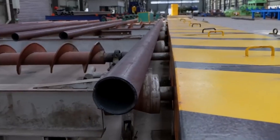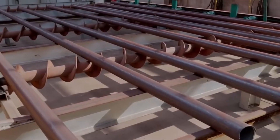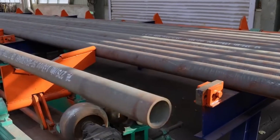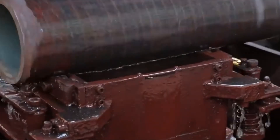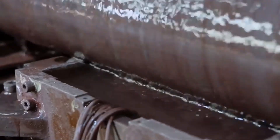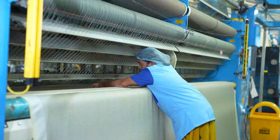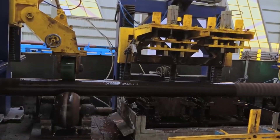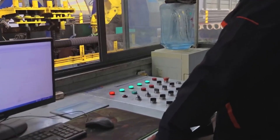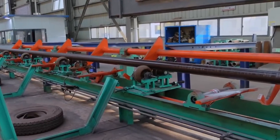Inside the cooling tank, the newly formed pipe travels through a series of water baths or spray chambers that progressively reduce temperature. Cooling must occur uniformly — rapid chilling can introduce internal stresses or distort dimensions. Operators carefully control water temperature, flow rate, and pipeline speed to avoid deformation. Some factories employ dual-zone cooling systems with primary vacuum tanks for sizing and secondary immersion baths for stabilization. Automated feedback loops link temperature sensors to pump systems, maintaining precise conditions to ensure dimensional consistency and mechanical reliability of the pipe.